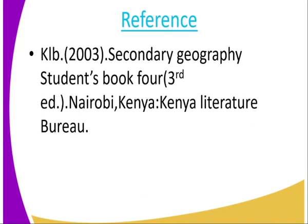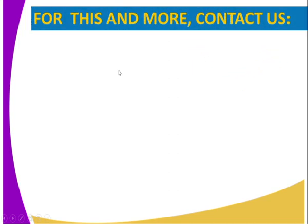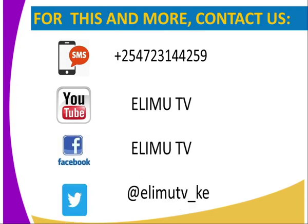For more information, you can refer to KRB 2003 Secondary Geography student book Form 4. You can get us through SMS, YouTube, Facebook, and Twitter. Stay tuned to RMTV. Thank you.